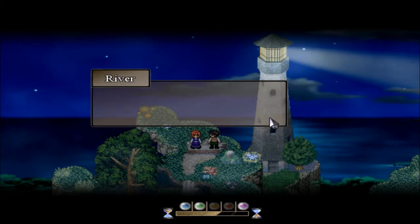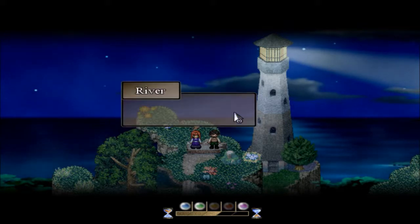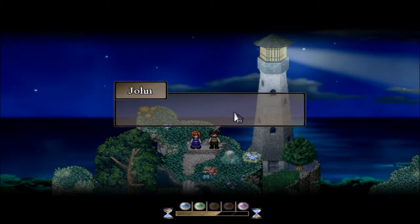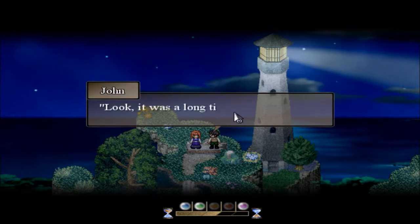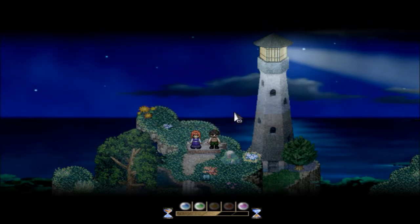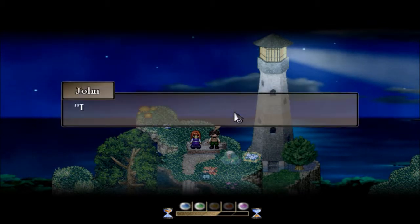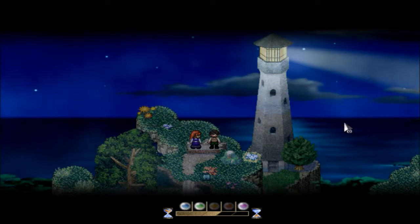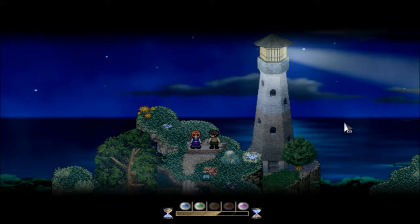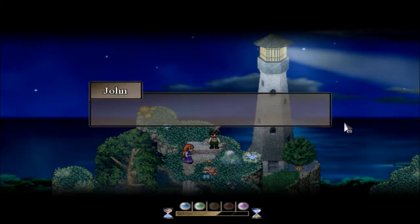'Is that why you approached me back then?' 'Yes.' 'What about now?' 'I suppose it's just a part of it. Look, it was a long time ago — it's not too relevant now. But Izzy said I should tell you the truth. I shouldn't have tainted our first meeting like that.' I'm assuming that's something we'll learn more about in the future — well, our future, his past.